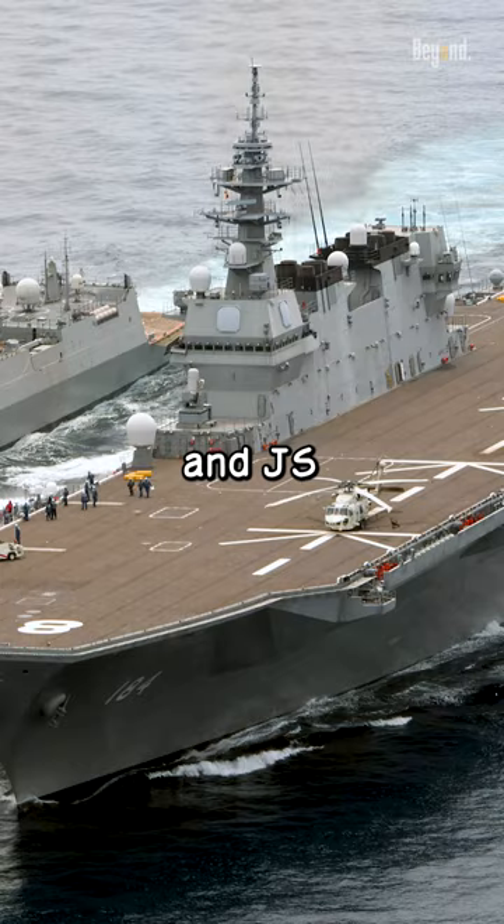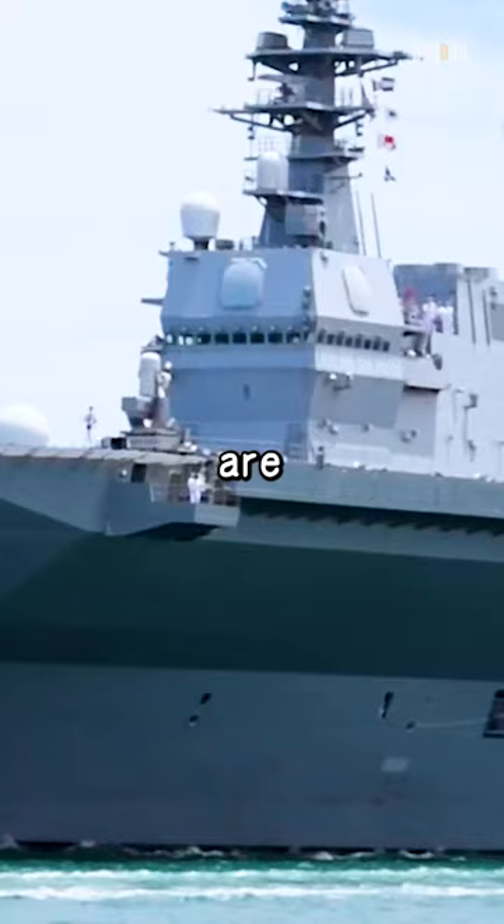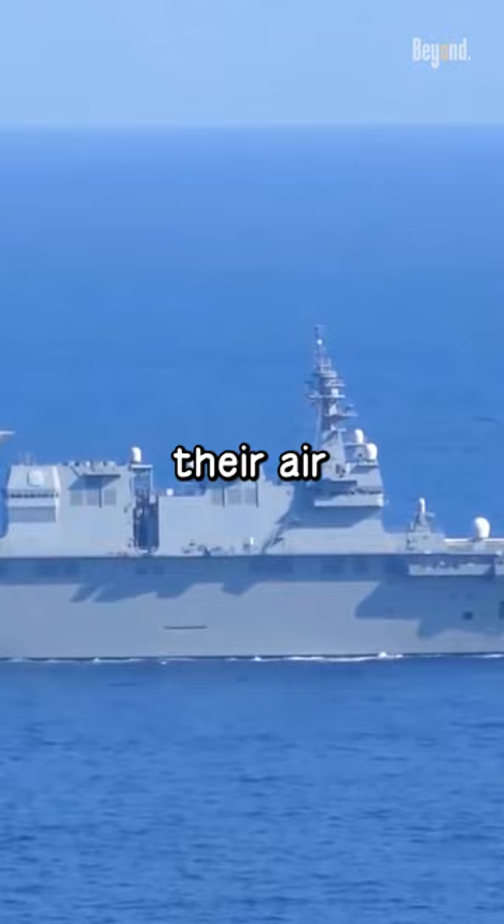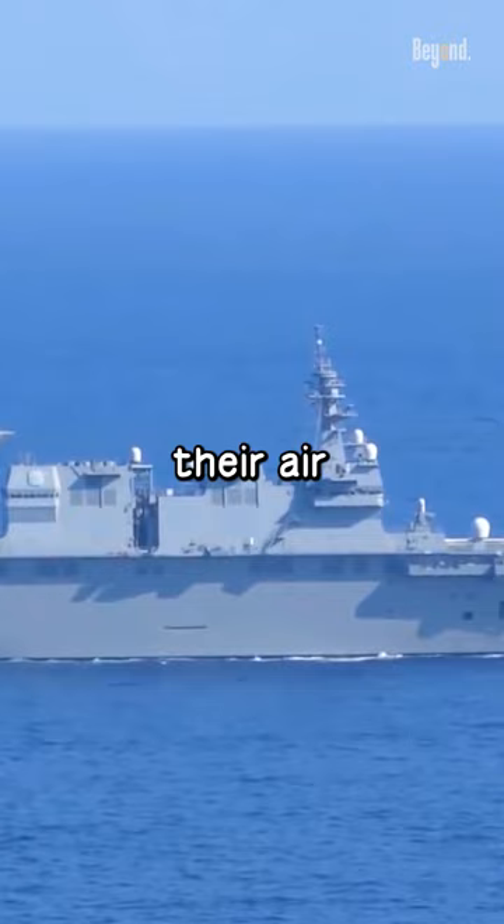The Izumo-class destroyers, which include the JS Izumo and JS Kaga, are larger and have been undergoing modifications to operate F-35B fighter jets, enhancing their air defense capabilities, especially in the Pacific region. These modifications include a heat-resisting coating on the flight deck and structural changes to accommodate the aircraft.